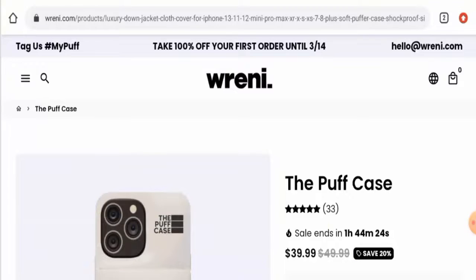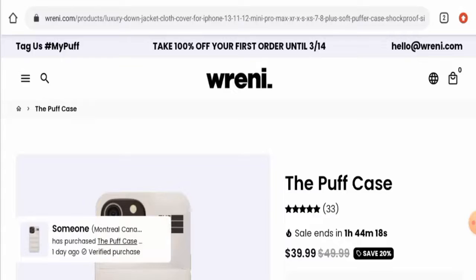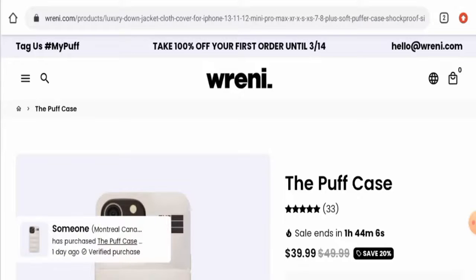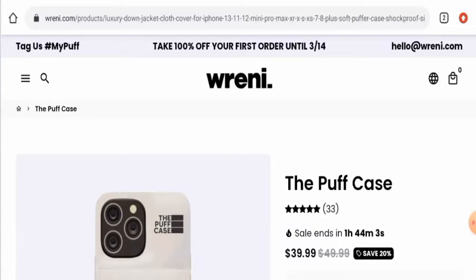Hello guys, hope you're all doing well. Do you want to know about the Ranny Puffer Case review? We are going to provide you with an unbiased review in this video, so please stay connected with us. If you wish to buy this product, please watch this video. And if you have already experienced any fraud, not received the product, or got a damaged product, please watch this video till the end to find out how to get your money back.